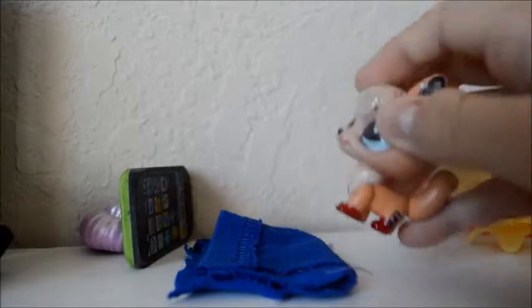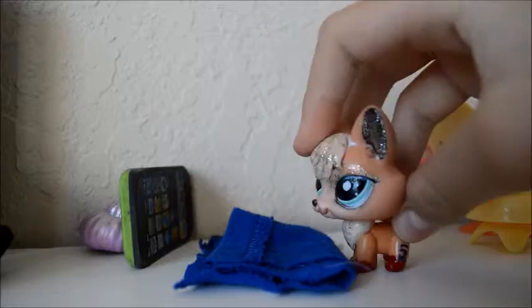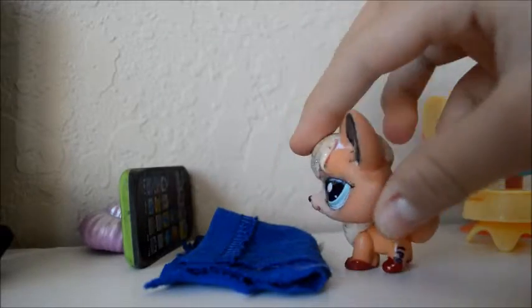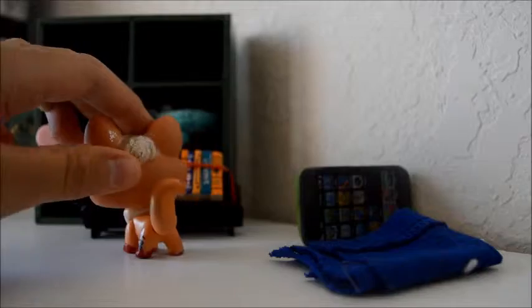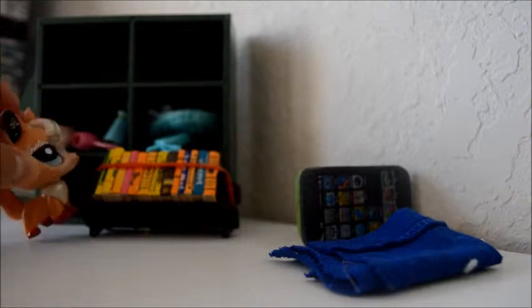I have my TV right here, and I have a shelf at the back if you want to know what that was. Over here we have my books, and this is the bookshelf I got from